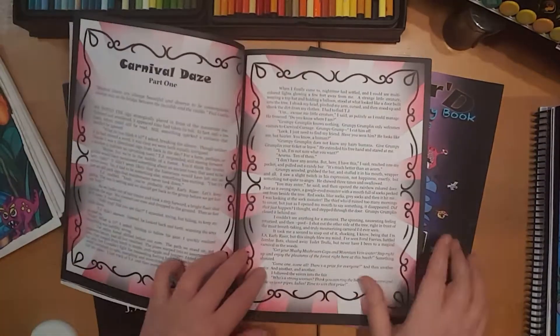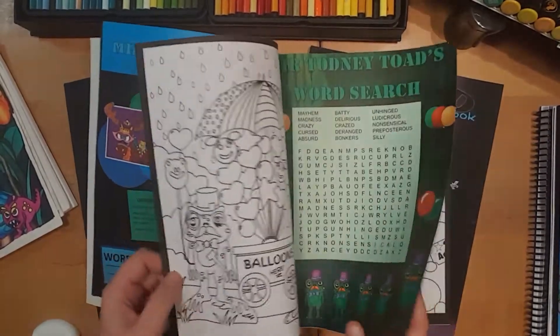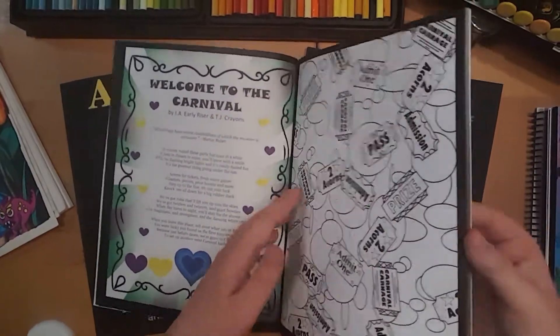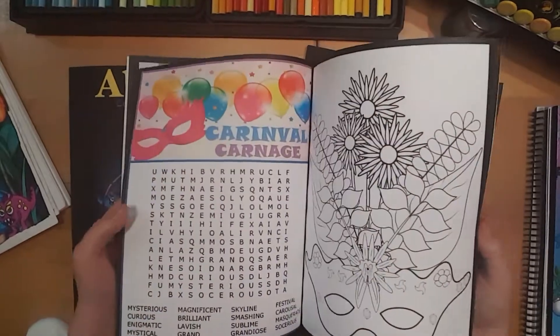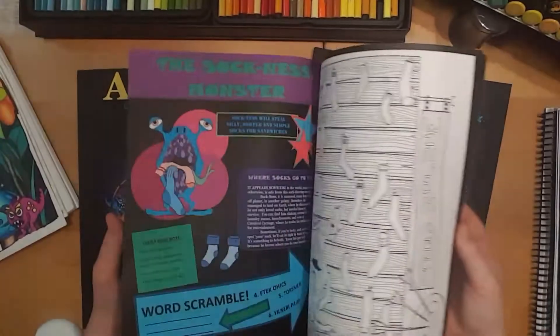Again, full colour print except the colouring pages, character info sheets, word searches. If you're looking for a unique Christmas present this year that goes beyond just a colouring book, these activity books would be great.